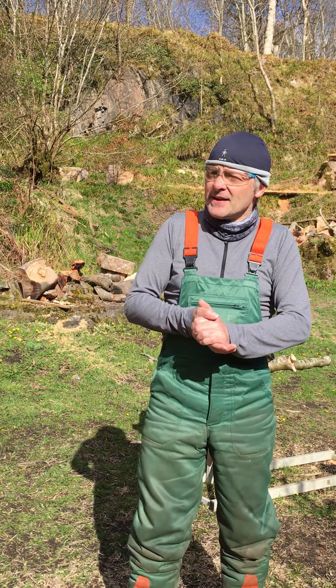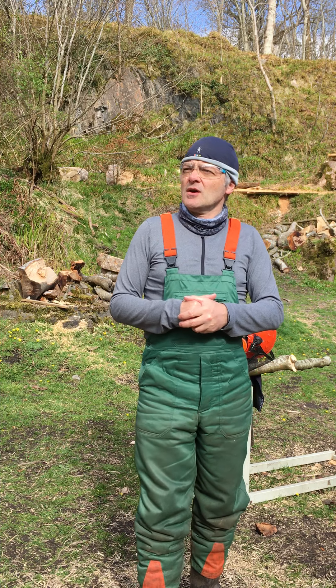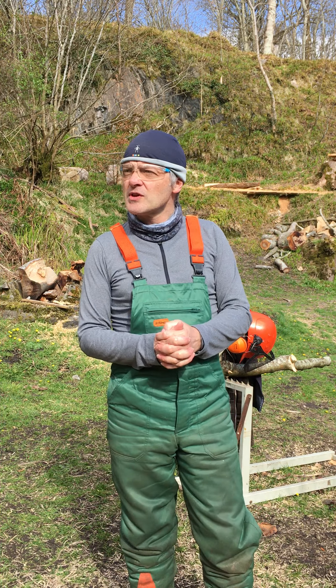Hi everybody and welcome to episode 4 of Lockdown Lumberjacks. I hope you're staying safe wherever you are. This is the fourth in the series, obviously designed for parents with young children at home unable to go to school, looking for educational materials for the youngsters — using chainsaws safely, sharpening axes, that kind of thing. So I hope this is of some help.